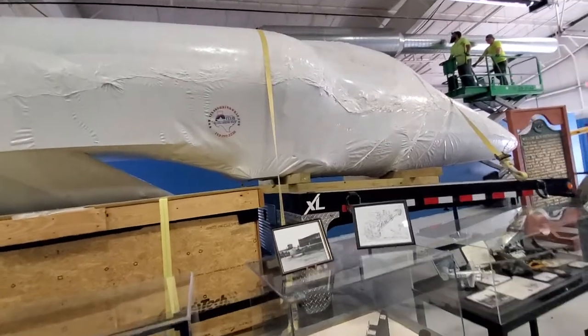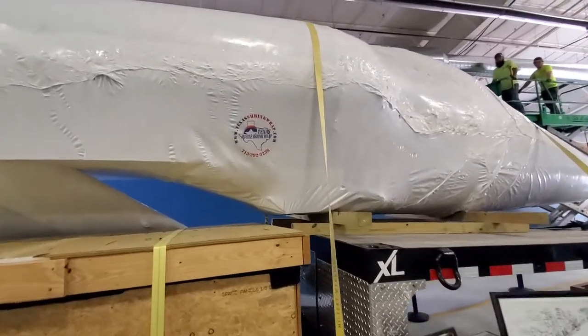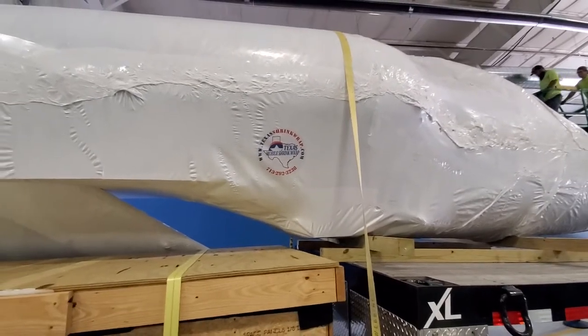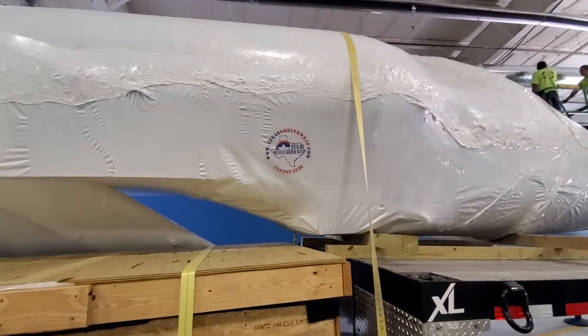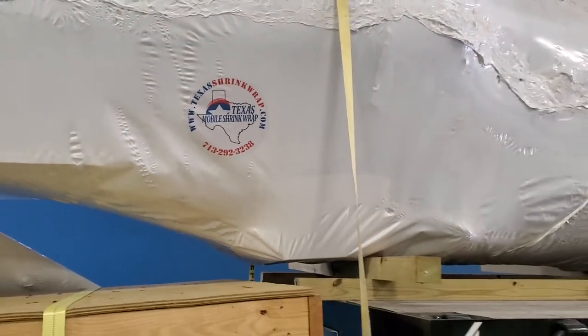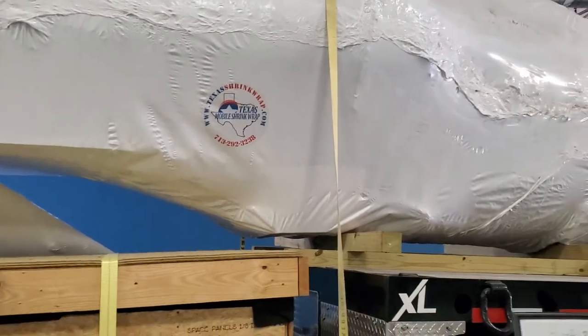There's a company that does shrink wrapping — Texas Mobile Shrink Wrap. Same as boats: you put your boat away and shrink wrap it to seal it up. We do a lot of that here in Michigan.